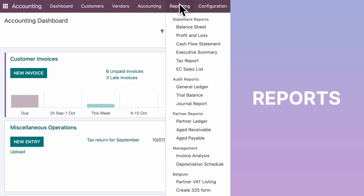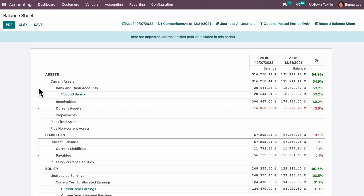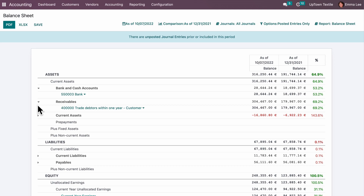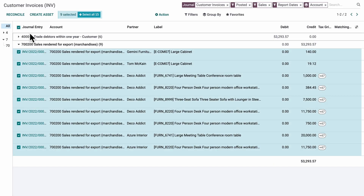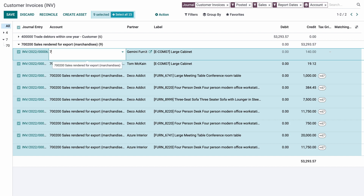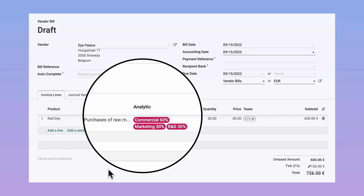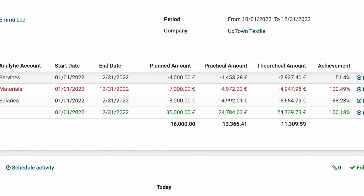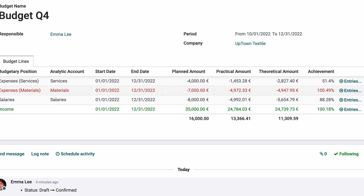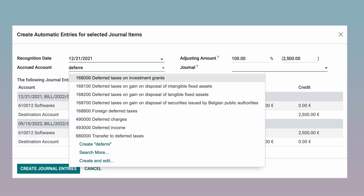Quickly access reports, drill down, and filter to see just what you want to see. Spotted a mistake? Correct any error in real time, easily — no need to fiddle around with journal entries. Keep track of cash flow through analytic accounts, manage your expenses through budgets, and create one-shot deferred expenses.